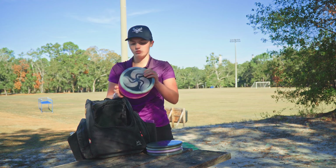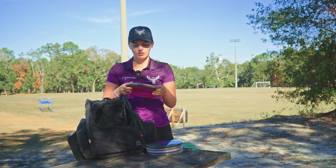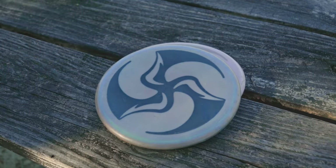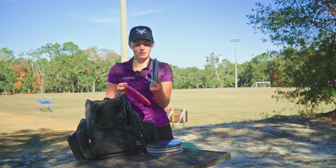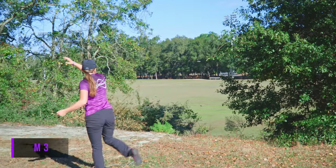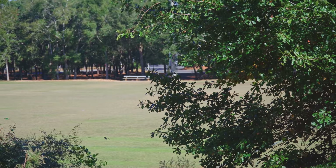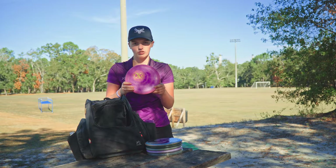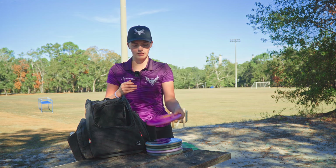Next up I only have two mids — they're both M3s. I really like the Huck Lab stamp; thank you Jarrett and Smith for this one. This has done me well over the year. This one has gotten understable now so it's really nice for turnover shots or things like that, and then this one is pretty straight now — a little bit of stability at the end, so it's just nice for hyzer shots or flex shots with a mid.